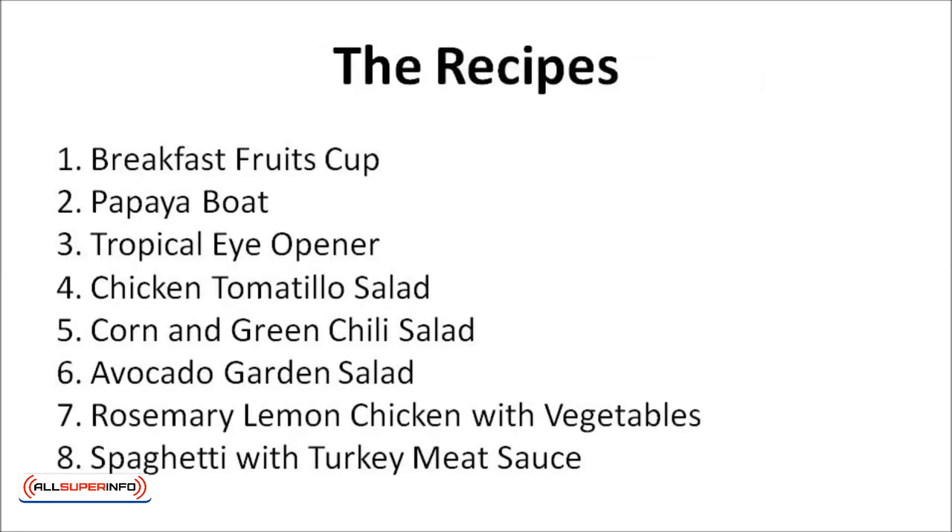Cooking healthy recipes and meals doesn't have to be difficult or time-consuming. These healthy recipes will please the whole family. Start your day off with a spring in your step with these simple yet healthy recipes that will keep you energized for the entire day. How about as simple as five minutes of prep time without any cooking needed? Let's dive in to know more — here are eight healthy recipes.